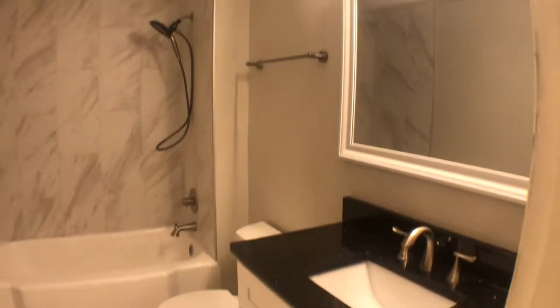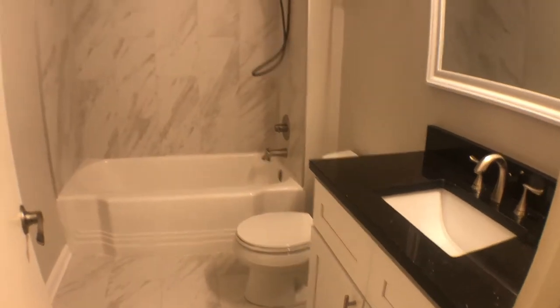Brand new bathrooms with beautiful tile.